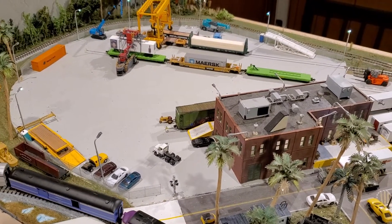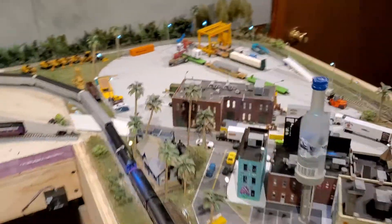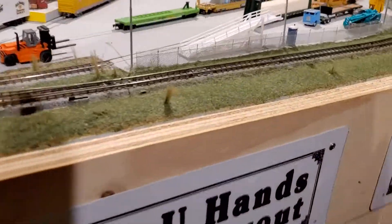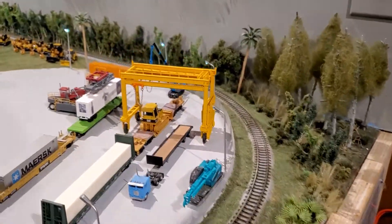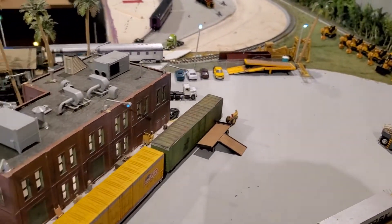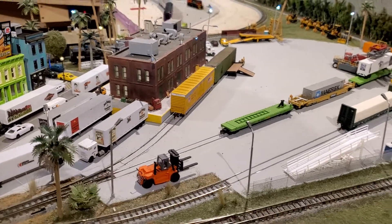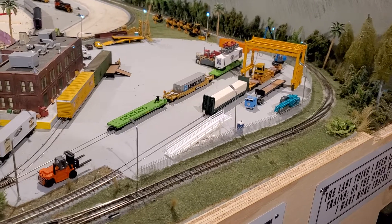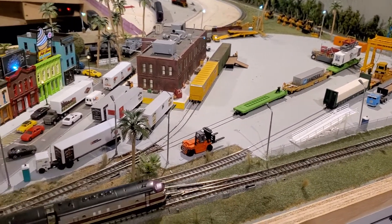We've added a lot to the layout lately. I darkened up the asphalt — I've got to weather it on the intermodal yard. Before it was too shiny and looked like an ice skating rink, one of my friends was commenting on that. We've also added chain link around it — I shouldn't call it intermodal, it's more of a transfer facility, a transfer yard. It looks a lot better now with a flatter paint, but I still need to weather it, put some tire marks in it.